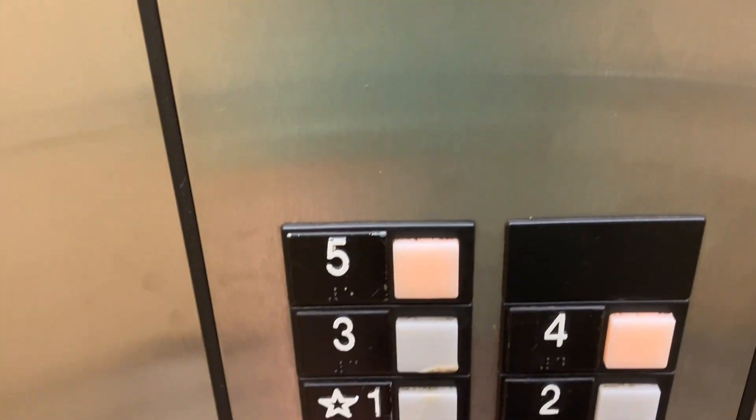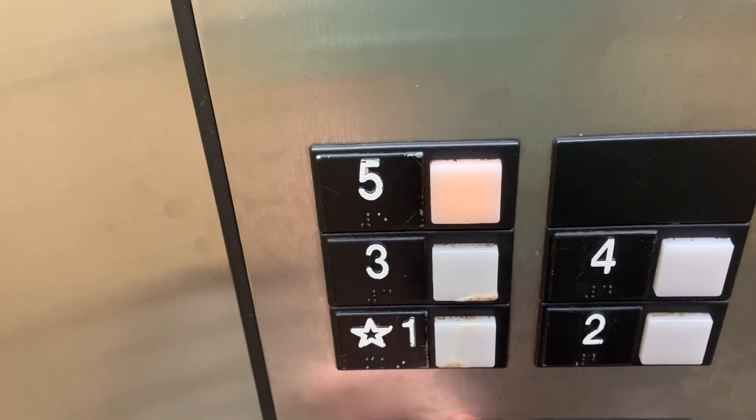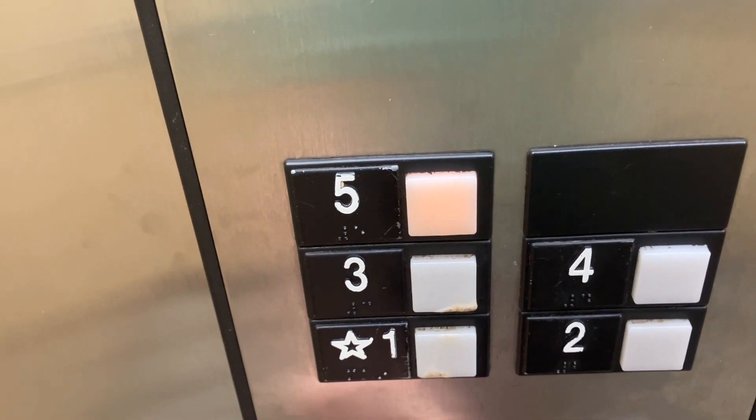Someone asks which floor — floor 4, please. Nice. There you go. Thank you. No problem. Have a good day.